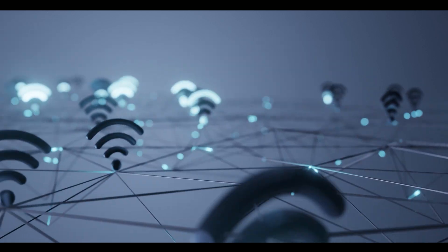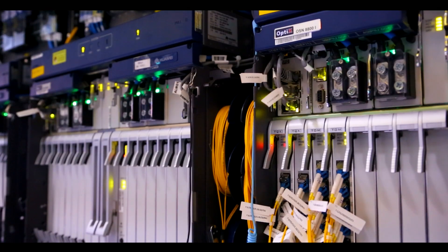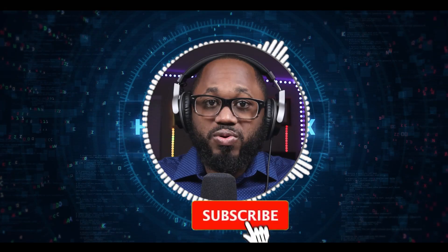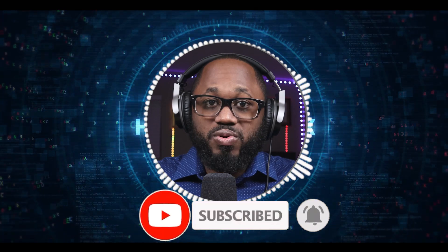So what do you think of this story? Let me know your opinion in the comment section. I appreciate your viewership. See you on the next video. Please hit that subscribe button, hit that notification bell, and please share the content.